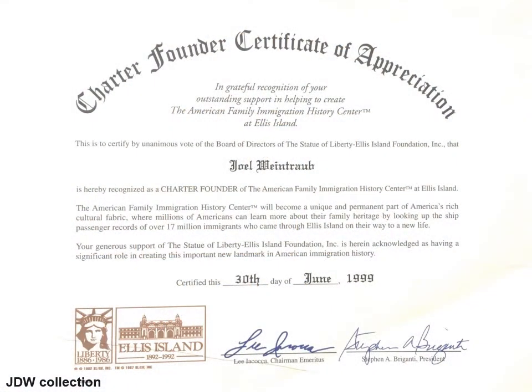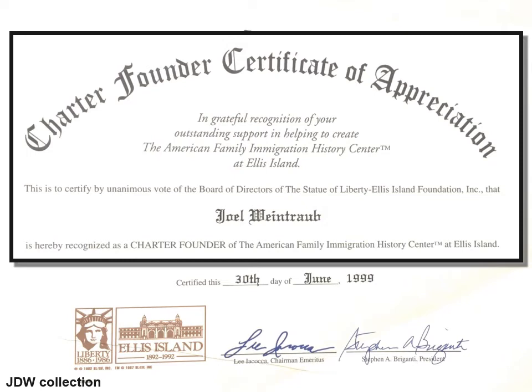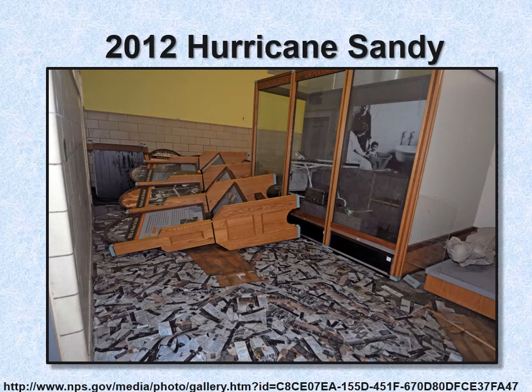Because I contributed a number of names on the Ellis Island wall, I received a charter founder certificate of appreciation, in grateful recognition of outstanding support in helping to create the American Family Immigration History Center at Ellis Island. Hurricane Sandy in 2012 did a number on Ellis Island, and they had to close it down for a while — it was a really disastrous event.